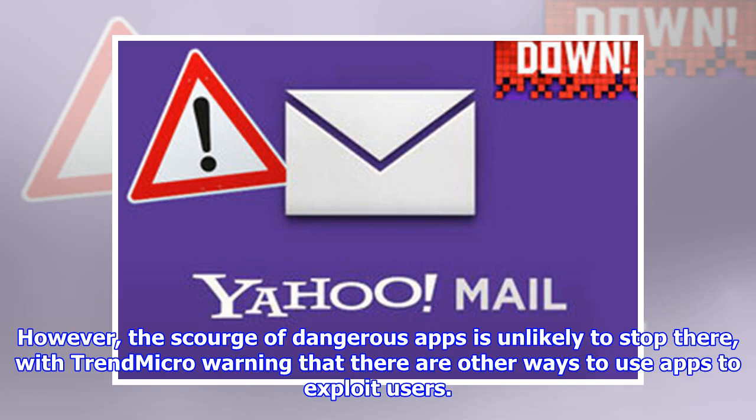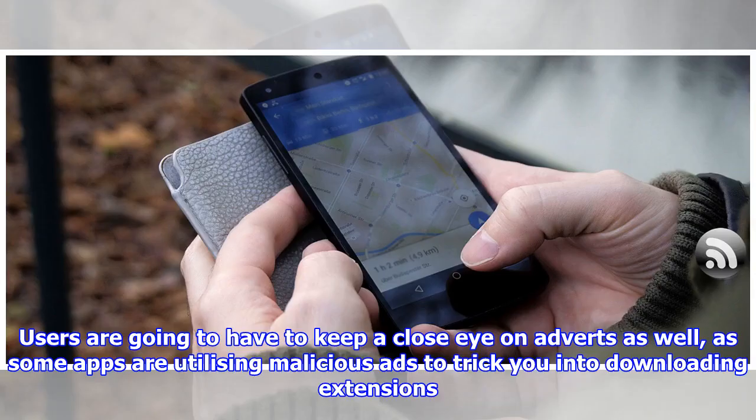The scourge of dangerous apps is unlikely to stop there, with Trend Micro warning that there are other ways to use apps to exploit users. Users are going to have to keep a close eye on adverts as well, as some apps are utilizing malicious ads to trick you into downloading extensions.